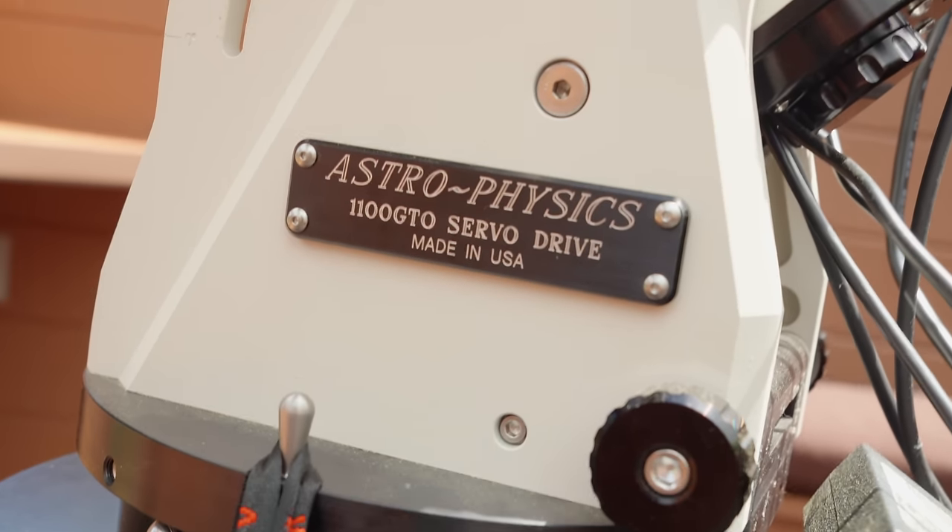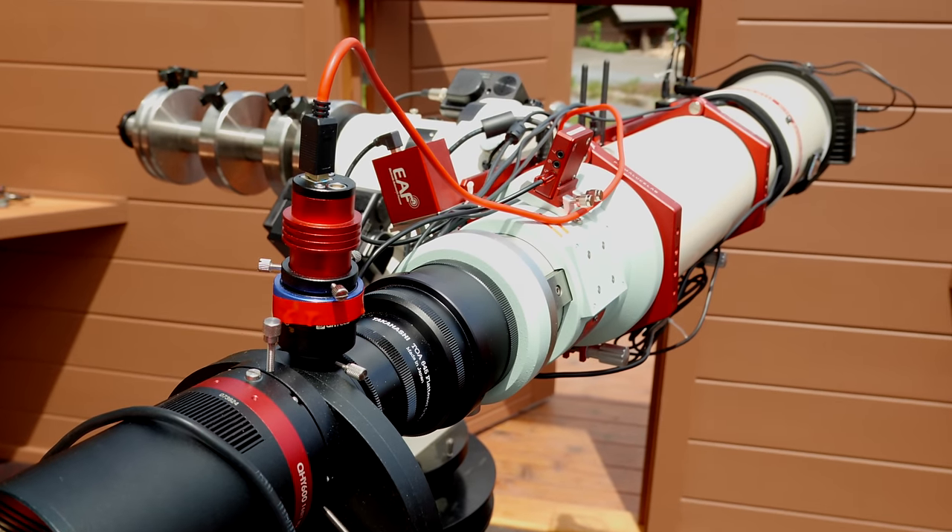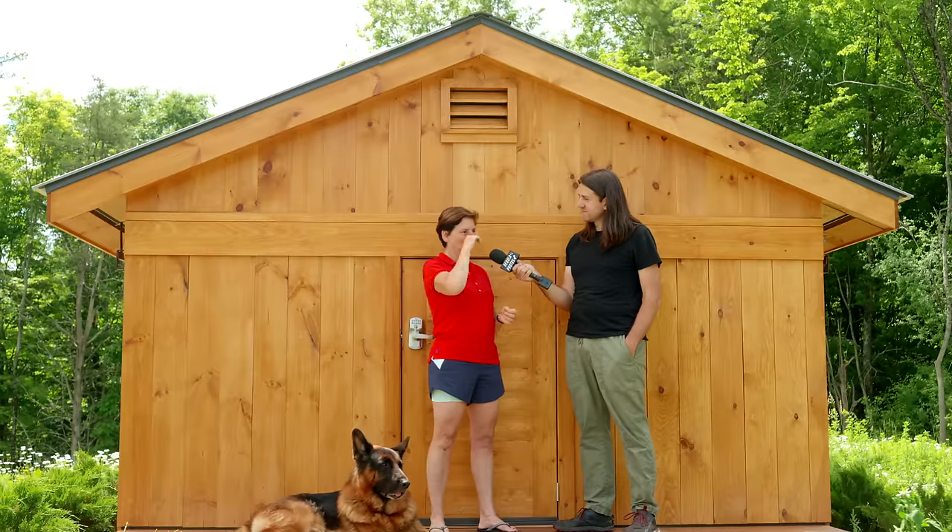I use an Astro-Physics mount, a Takahashi telescope, and I was using the ASI Air. I've recently moved to Nina. Chris from Takahashi telescopes was super helpful — he helped me get the telescope and set me up with the ASI Air, because I'm completely not good at technology. The ASI Air was amazing for the year I used it — very easy to set up, Chris helped me get all the settings dialed in, it worked great with everything. I had some problems with the AP mount, but stuff I could get around.